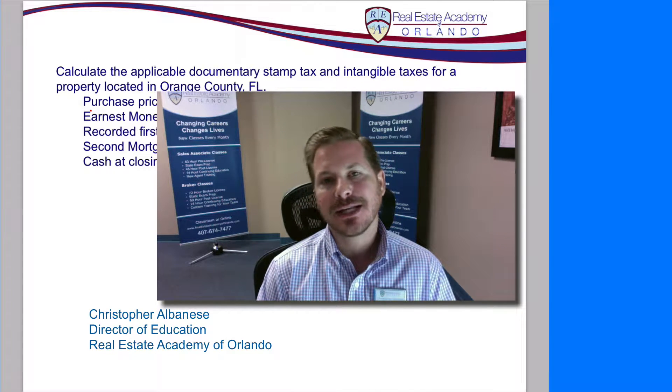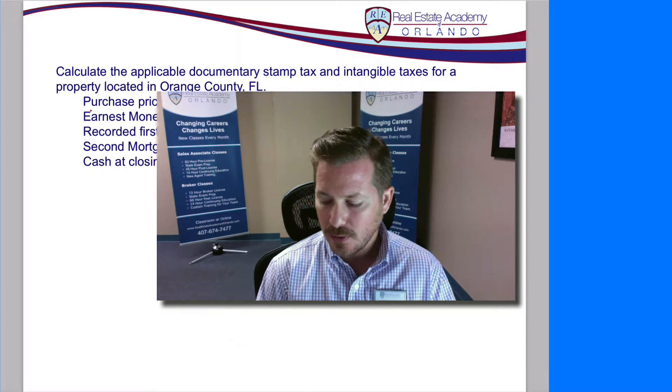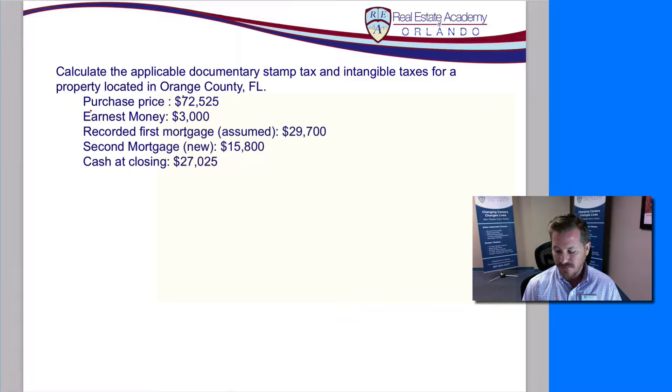The next question we're looking at is calculating the doc stamp taxes and intangible taxes for a sale. The transaction we have is: purchase price $72,525, earnest money $3,000, recorded first mortgage $29,700, second mortgage which is new $15,800, and cash at closing $27,025.